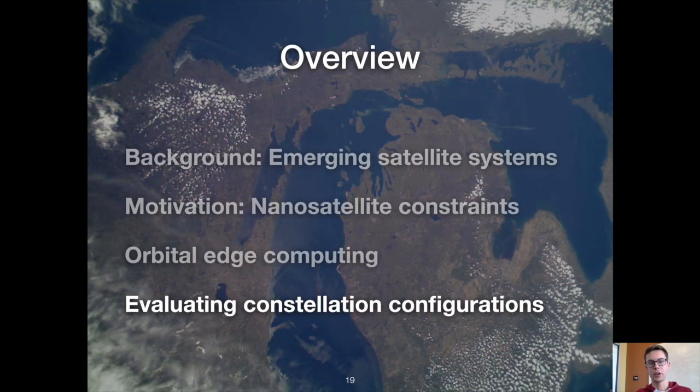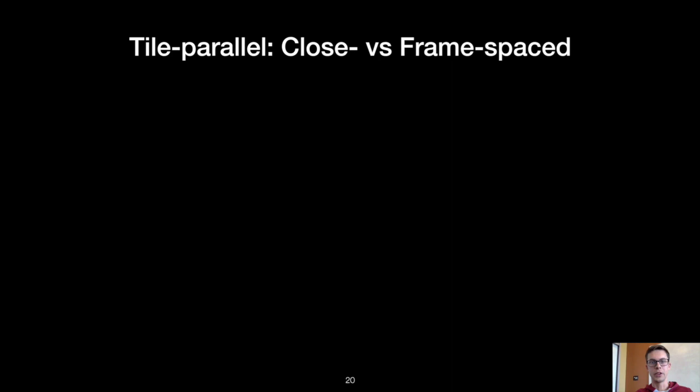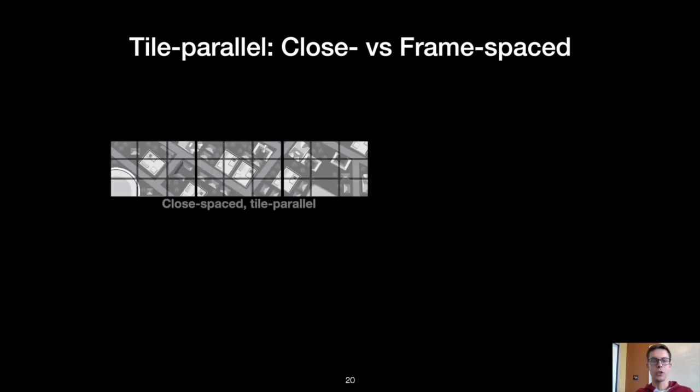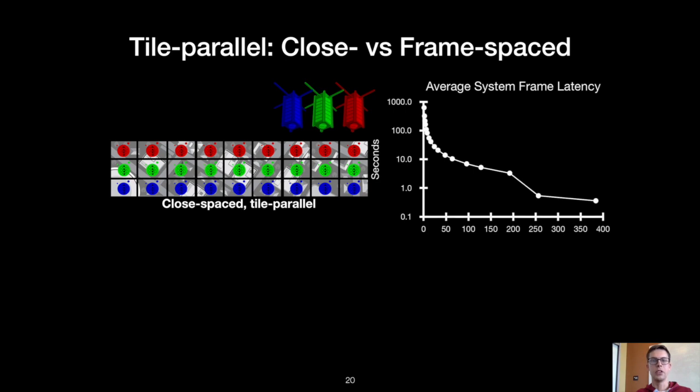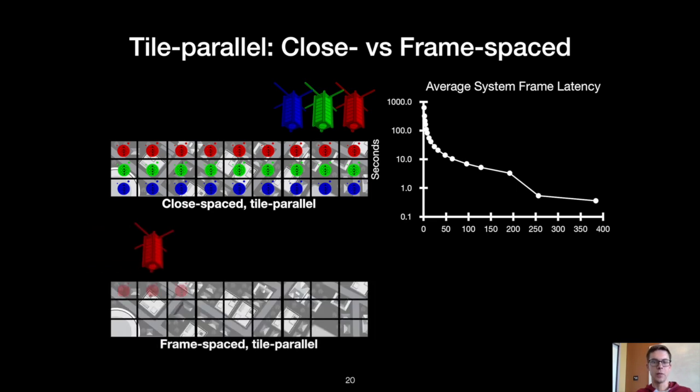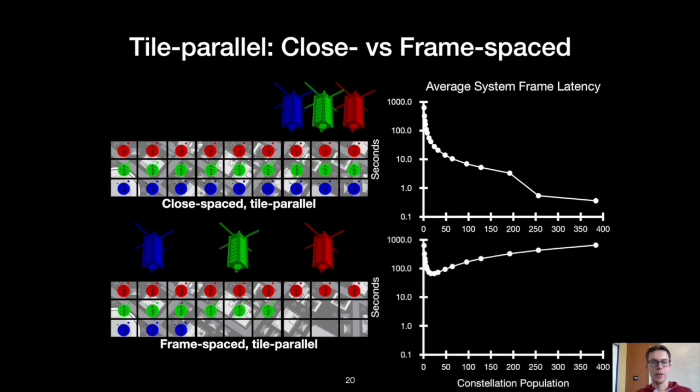Let's first look at the tile parallel configurations. When close-spaced, all satellites observe a ground track frame simultaneously. As the population grows, the average system frame latency decreases because each satellite is responsible for less work. When frame-spaced, satellites access a particular ground track frame far apart in time, so the first satellite observes a frame much sooner than the last satellite in the convoy. As population grows, this separation begins to dominate and system frame latency increases. The takeaway is that for tile parallel processing, a close-spaced configuration is necessary to achieve low latency.